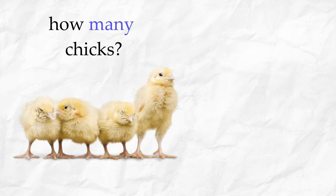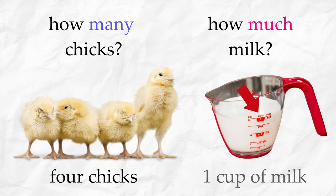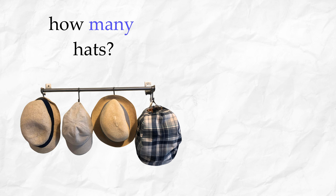How many chicks? One, two, three, four — four chicks. How much milk? One cup of milk. How many hats? One, two, three, four — four hats.